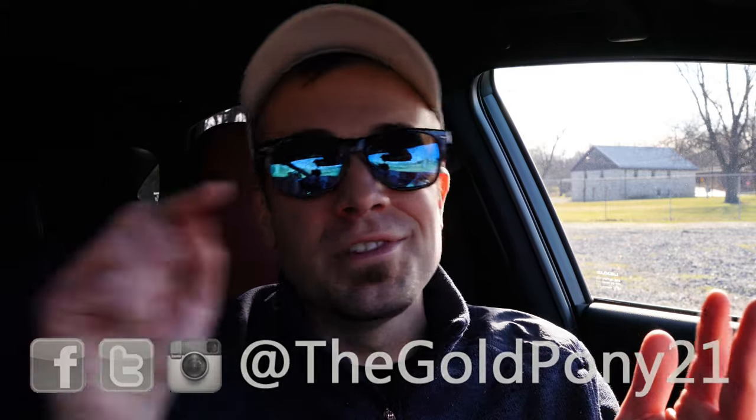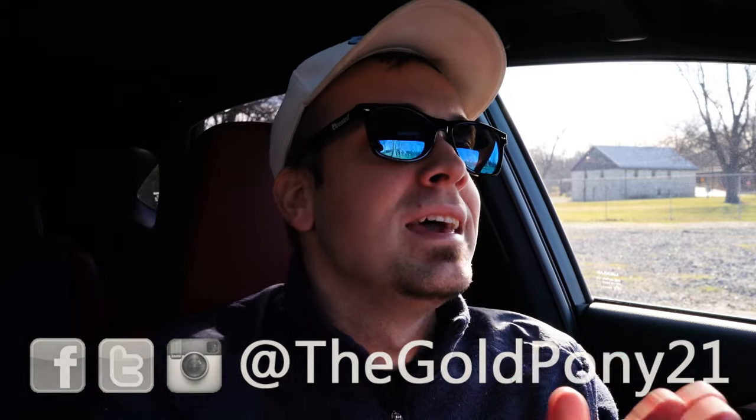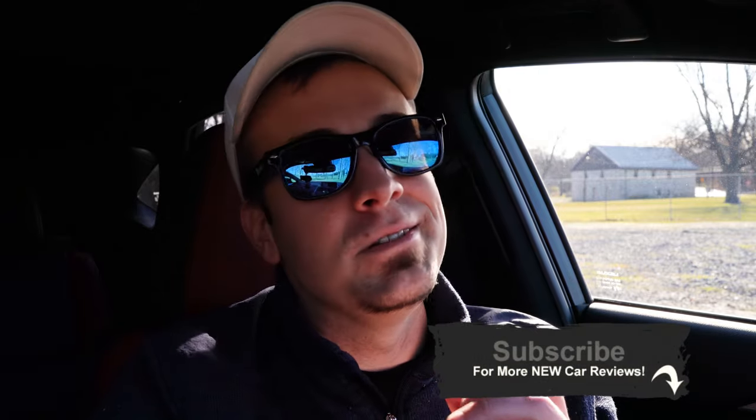That's it for this review. Thank you so much for watching — feel free to follow on social media, hit subscribe and the bell notification if you're into new car reviews. More than appreciate you guys watching, and I'll see you all in the next video. Stay gold.